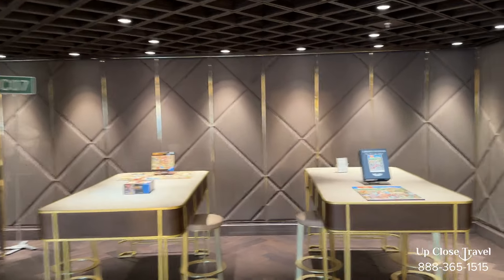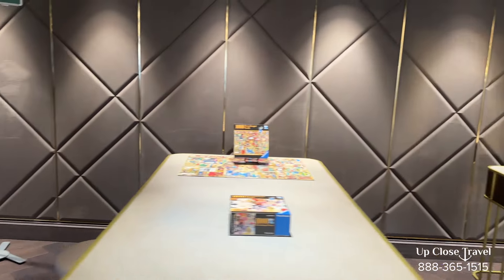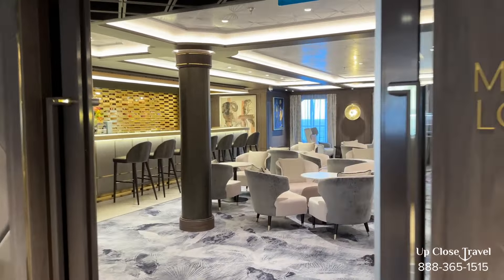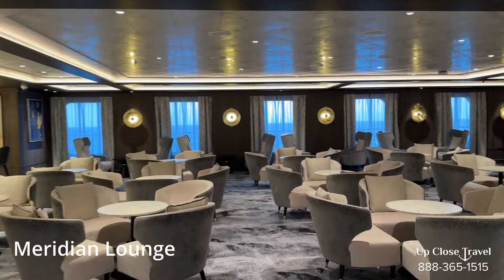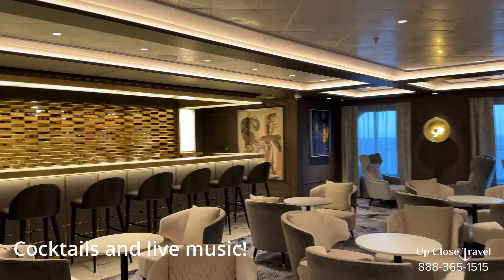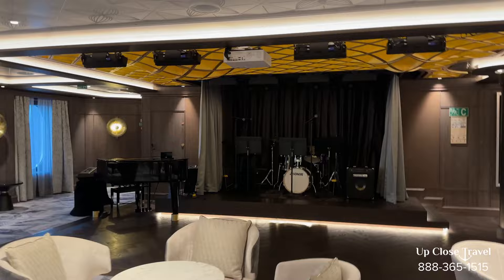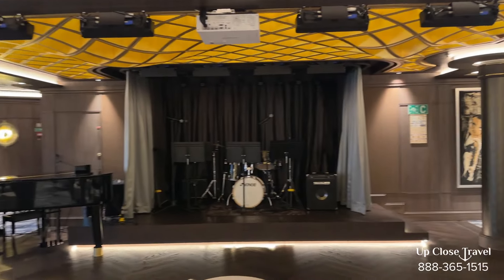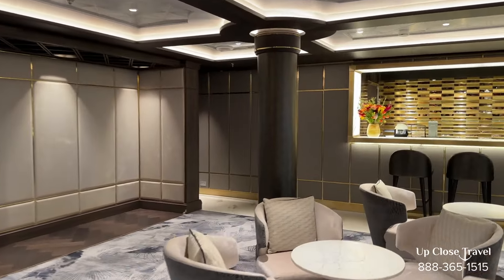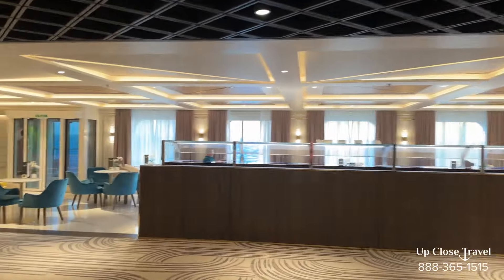Opposite the Coffee Connection, if you want to put some puzzles together, you can do that here — two tables full of puzzles. And then there's another comfortable big lounge with a full bar and live music. They have a band and piano. This lounge is on the same deck as the theater, so if you want to grab a drink before or after a show, this is where you go.